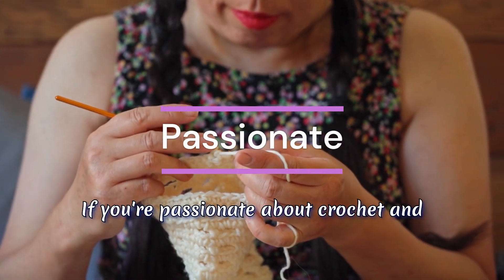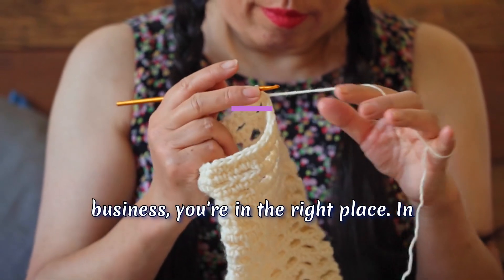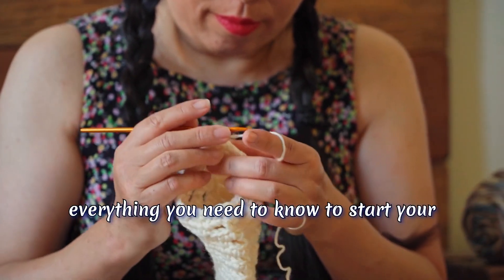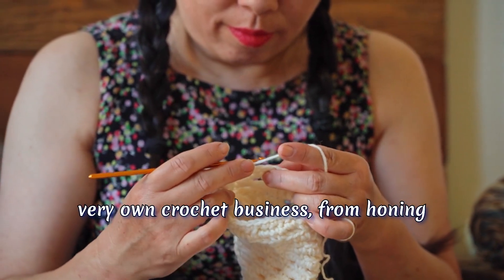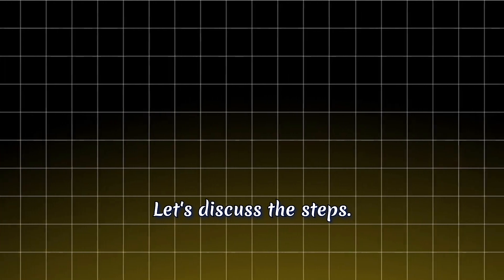If you're passionate about crochet and dreaming of turning that passion into a business, you're in the right place. In today's video, we're going to break down everything you need to know to start your very own crochet business, from honing your skills to making your first sale. Let's discuss the steps.